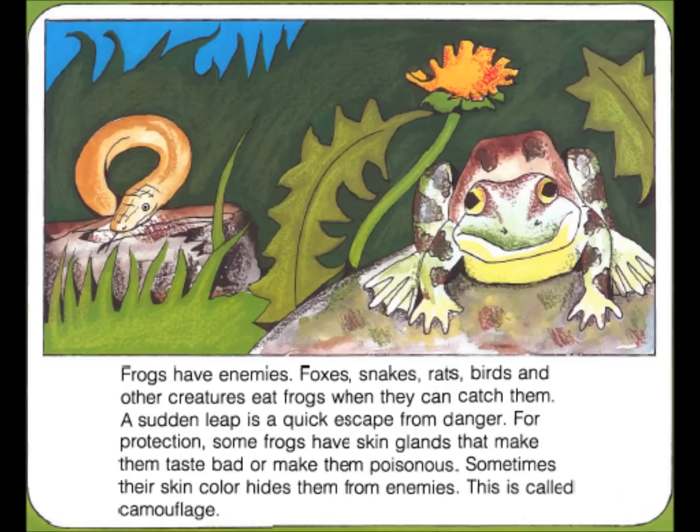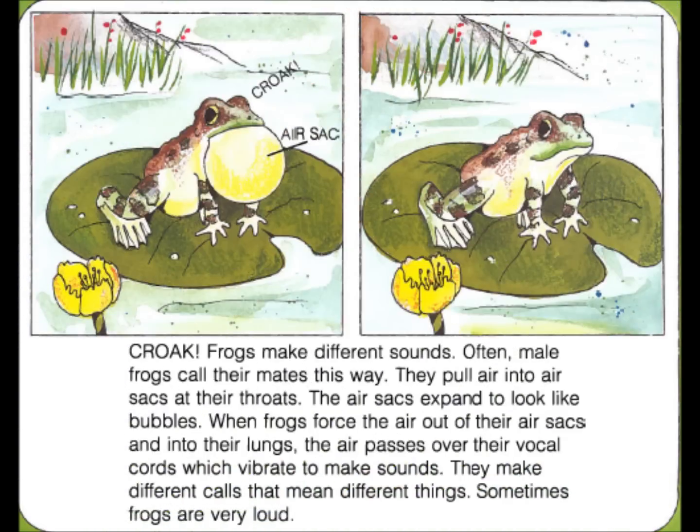Frogs have enemies. Foxes, snakes, rats, birds, and other creatures eat frogs when they can catch them. A sudden leap is a quick escape from danger. For protection, some frogs have skin glands that make them taste bad or make them poisonous. Sometimes their skin color hides them from enemies. This is called camouflage.